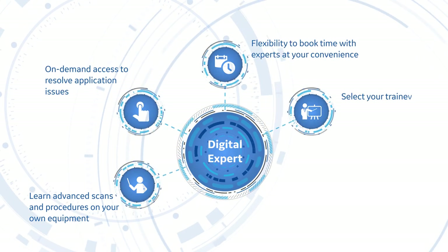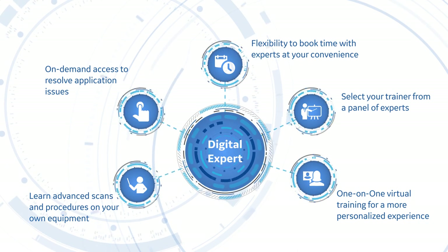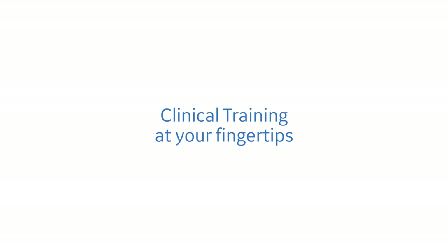Unleash the full potential of your GE system and skills on your schedule at your convenience. Digital Expert by GE Healthcare — unleash the full potential of your care.